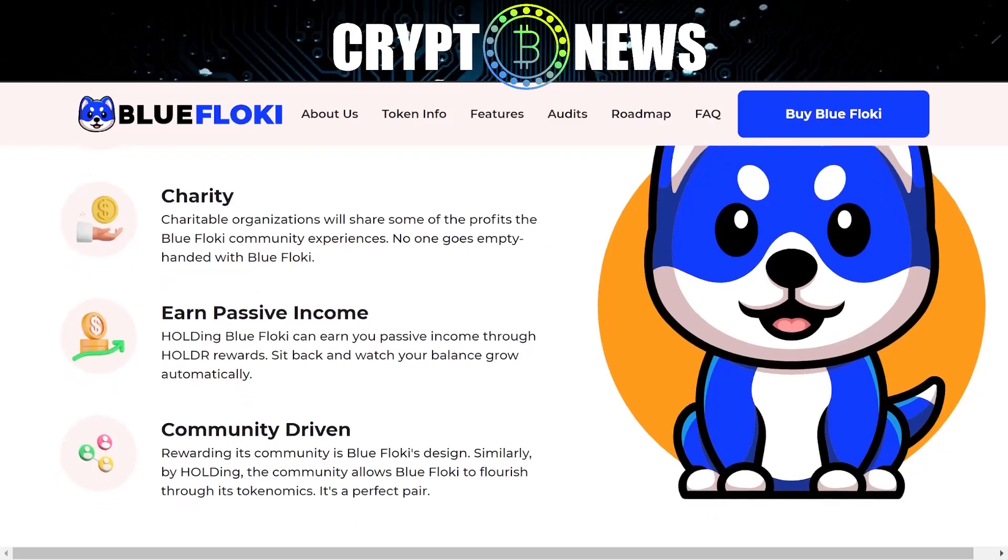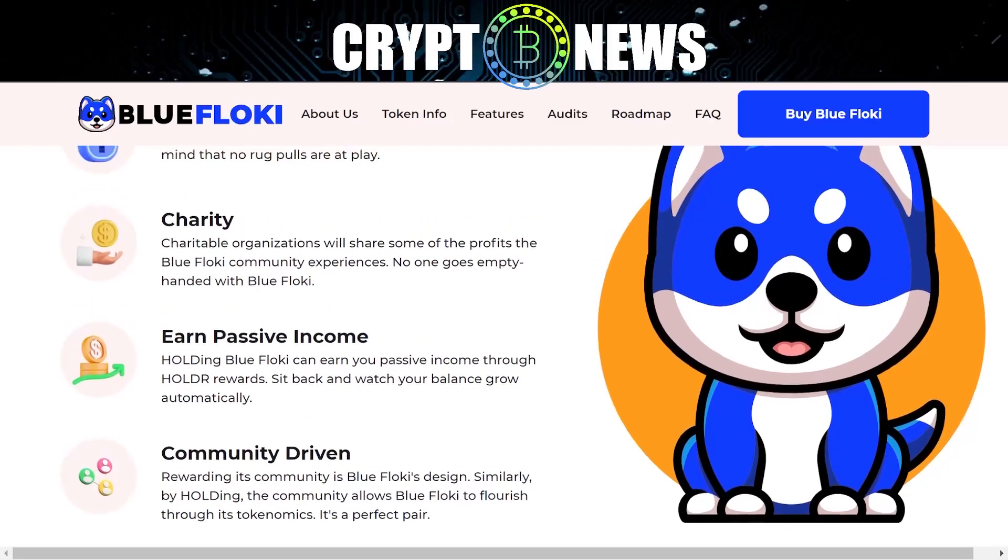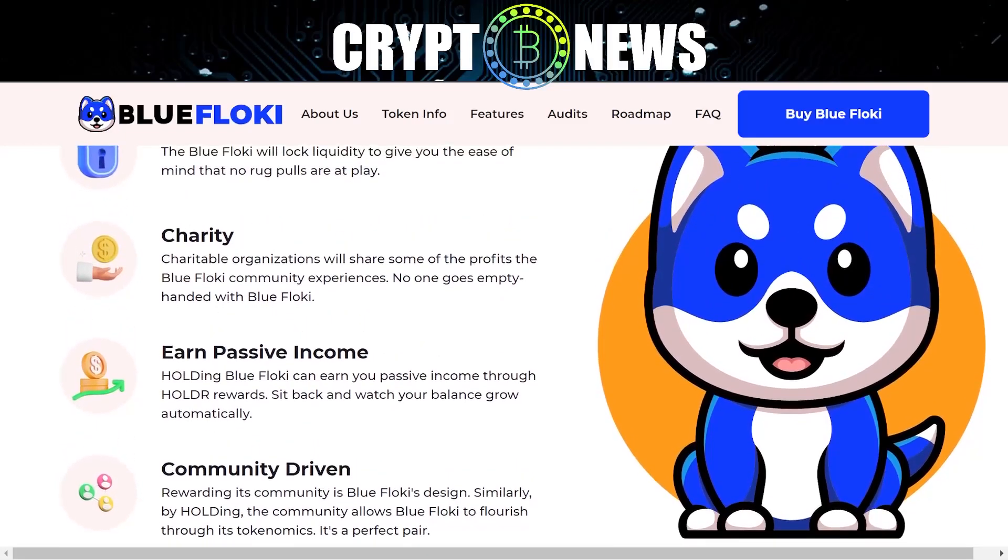Community-driven: rewarding its community is Blue Floki's design. Similarly, by holding, the community allows Blue Floki to flourish through its tokenomics. It's a perfect pair. Thanks for watching, see you in other crypto news. Goodbye.